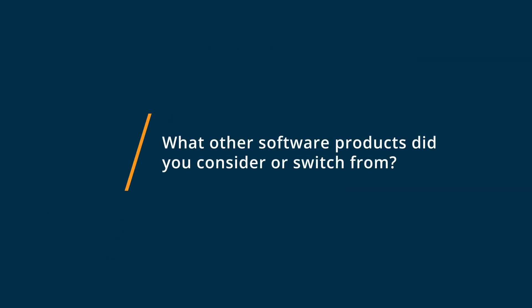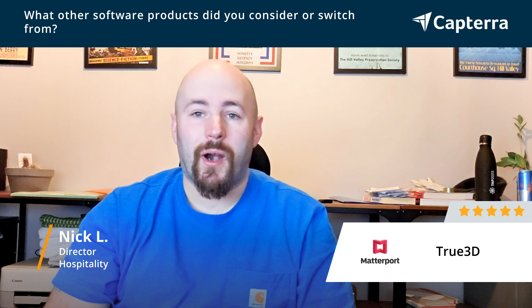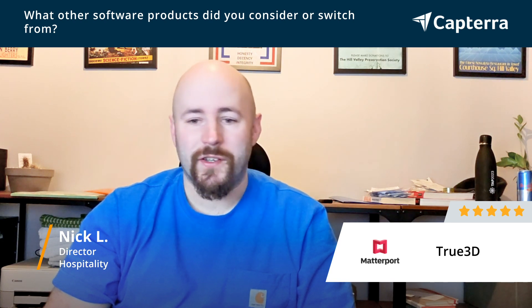We've been using it since we started up, so we didn't have anything before. We've used it from day one and our business is relatively new, so it's been a key part of our offering both for our clients and for our website visitors since we were founded.